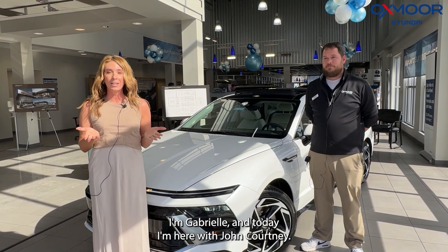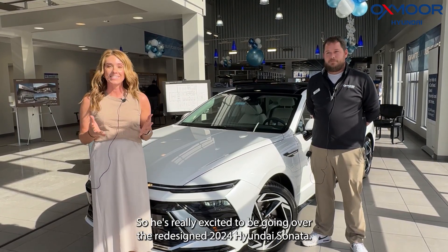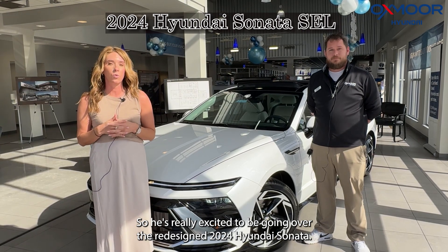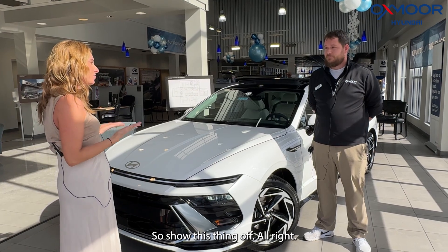Hello everyone, welcome to Oxmoor Hyundai. I'm Gabrielle, and today I'm here with John Courtney. He is really excited to be going over the redesigned 2024 Hyundai Sonata — this thing is gorgeous, so let's show it off.